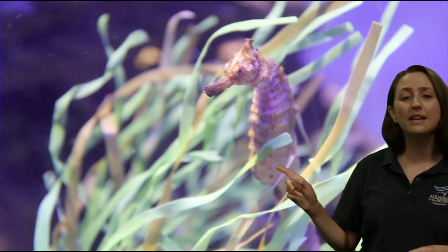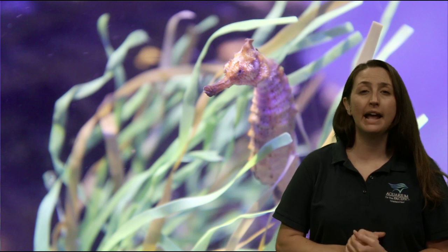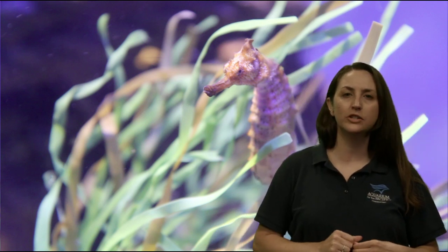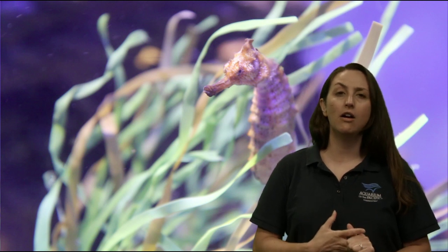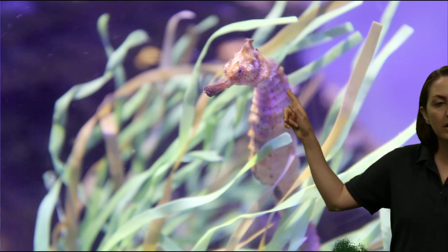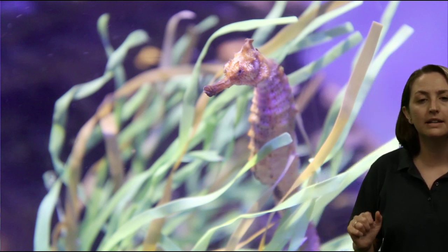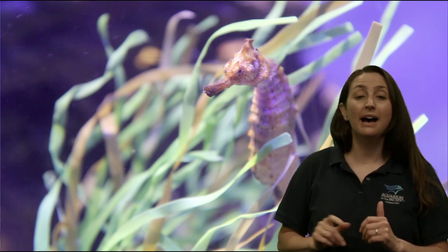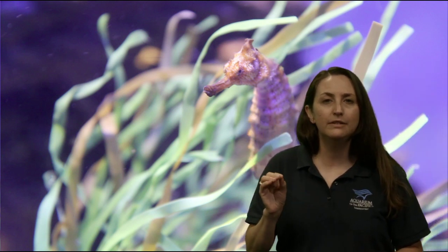They use their colors to blend in. Do you remember what it's called when an animal can blend into their habitat? Camouflage. So we're learning good science terms today — adaptation, camouflage, and habitat. Using their colors can help them blend in, and they use that curly tail to hold on, so they have the ingredients to really hide in their habitat. As that little plankton drifts by, they can lean forward and suck up their prey.